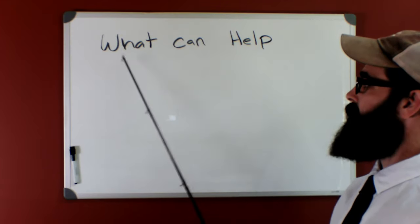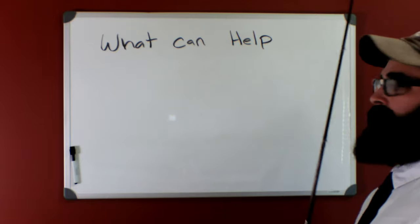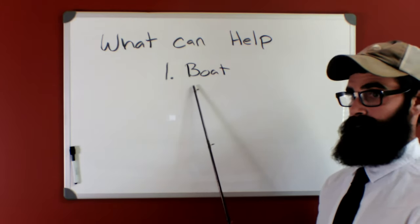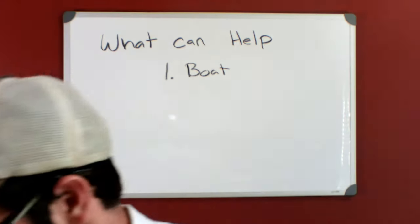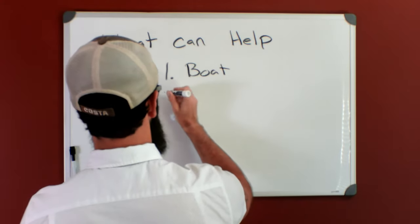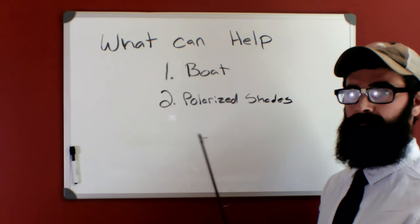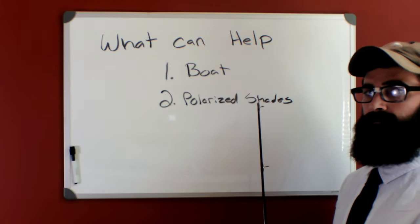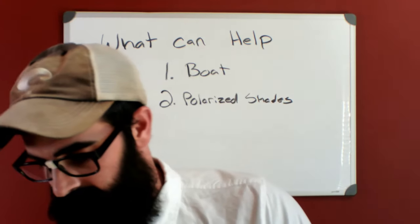Now let's talk about some things that can make your bowfishing experience better. Obviously a boat will help drastically, but you don't have to have a bowfishing rig — I've successfully bowfished out of a $100 john boat before. The only other thing I always make sure I have is a pair of polarized glasses. These will help you see your fish. They don't have to be expensive, just make sure they're polarized.